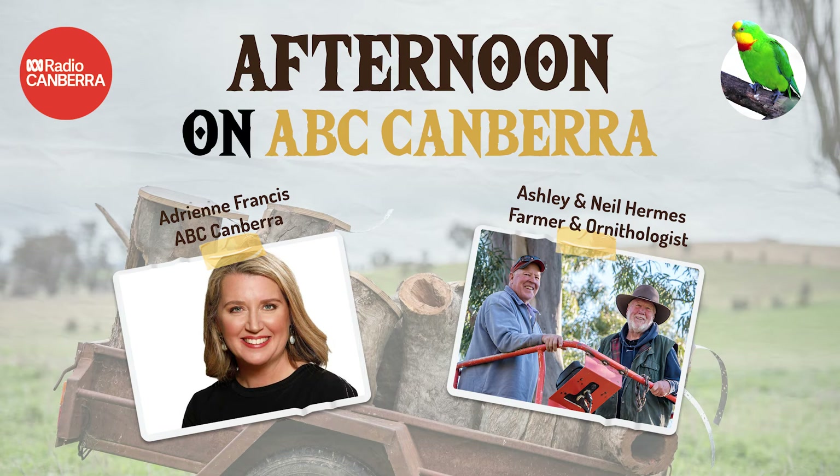Why are you and your wife Caroline so passionate about restoring habitat and supporting the recovery of the superb parrot at your property near Cootamundra? Predominantly because some of our neighbours are doing the reverse — the tree decline in our area is terrible. Macquarie Bank owns a significant property next door to us, and they recently bulldozed thousands of these great trees and burnt them, probably doing a thousand of my lifetimes of damage in three months with the aid of taxpayers' money through the Clean Energy Corporation.